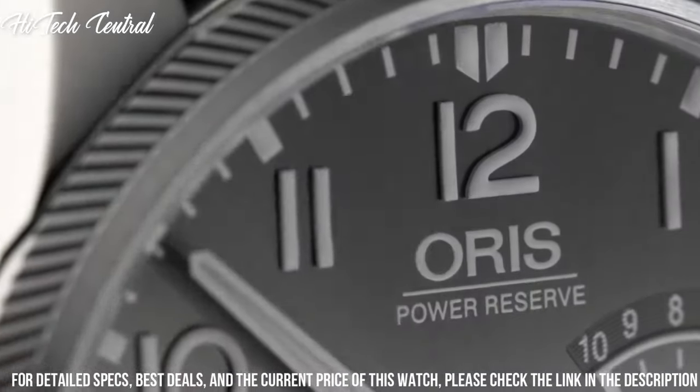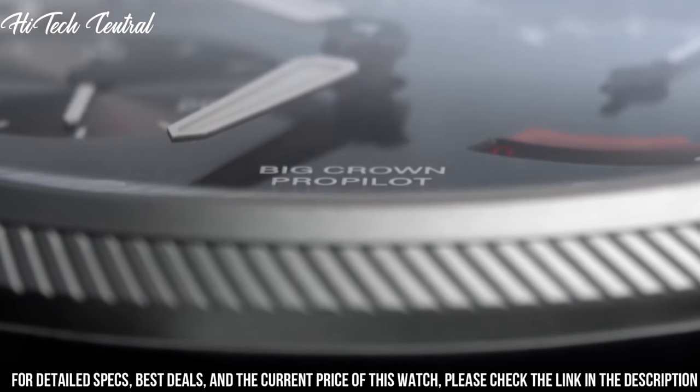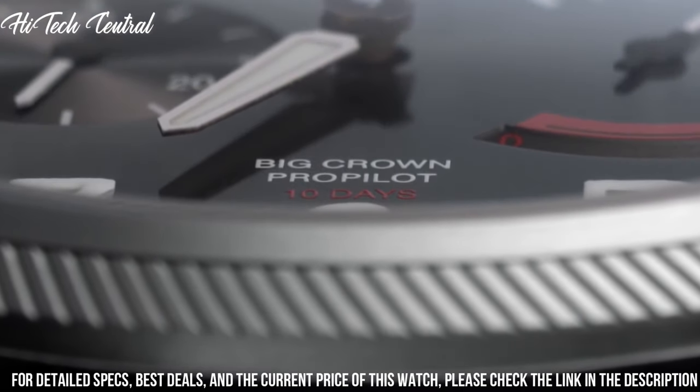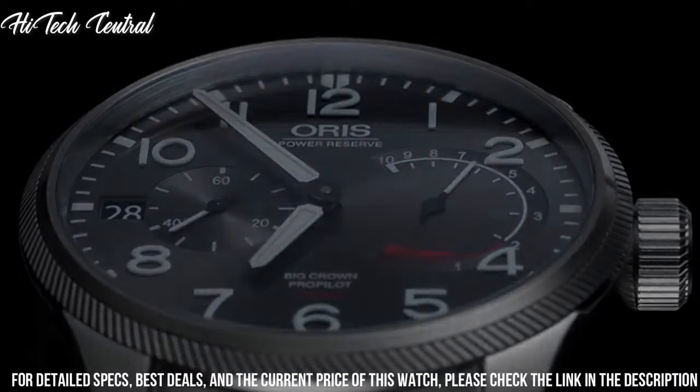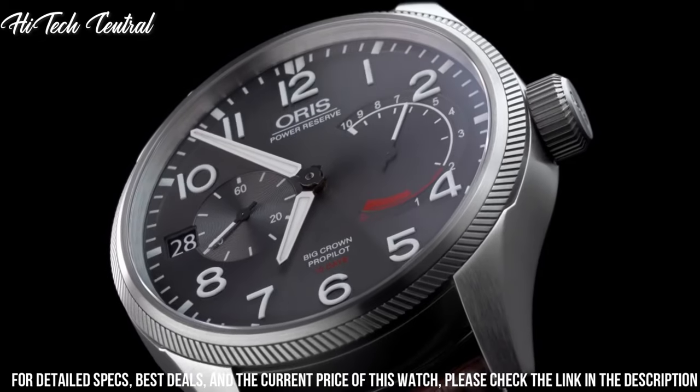Oris Caliber 111 manual hand-wind movement with a 240-hour, 10-day power reserve. Scratch-resistant sapphire crystal, screw-down crown, transparent case back.